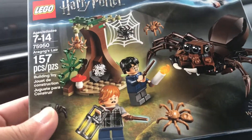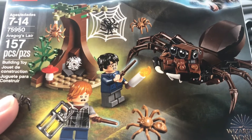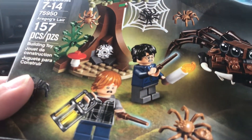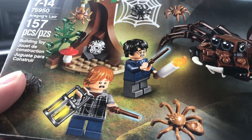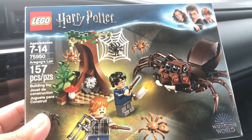And to hit the $75 I got this little one — Aragog's Lair. We have Ron Weasley and Harry Potter. I'm not sure if the torsos are exclusive, probably not — maybe the facial expressions. That is the second set.